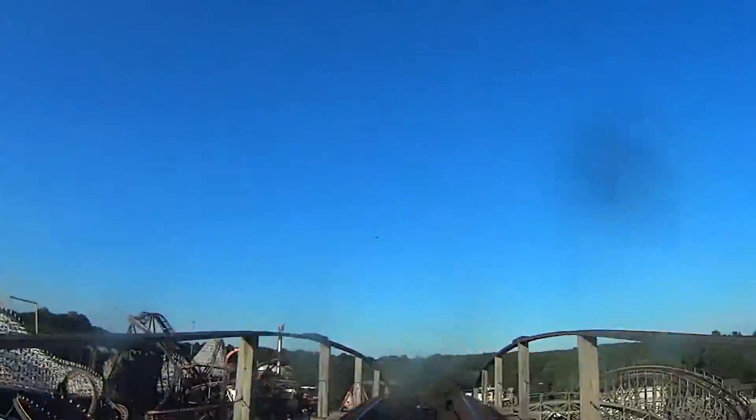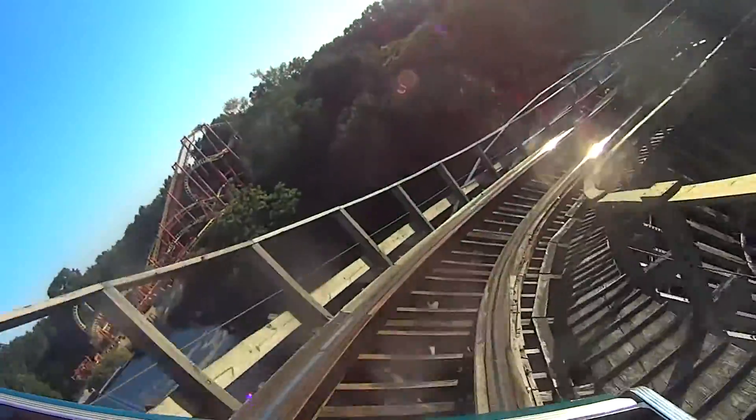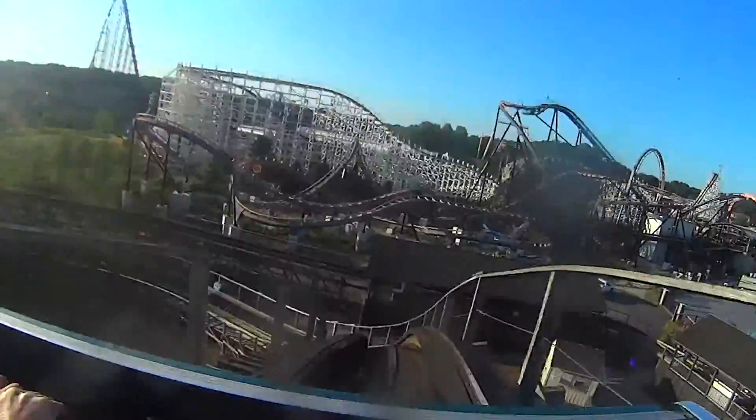This one is solid. It has some solid things to it, especially the first half. The bank turns are nice, the smoothness is consistent, and the airtime is there — though sometimes it's not.